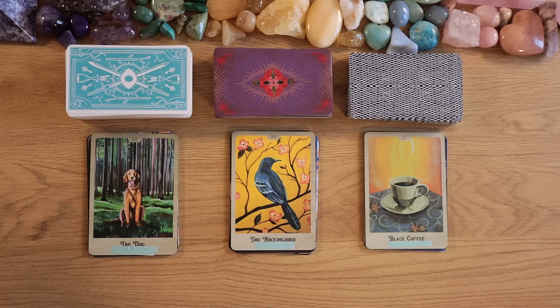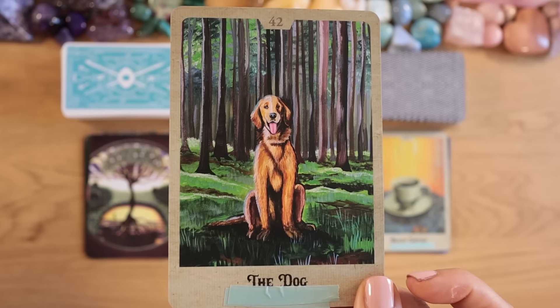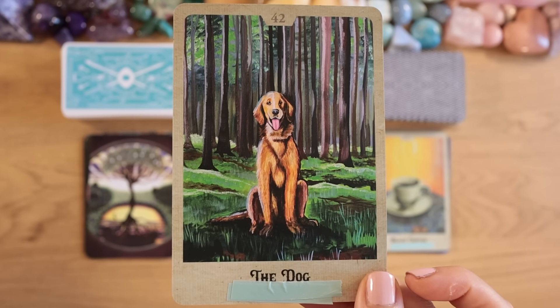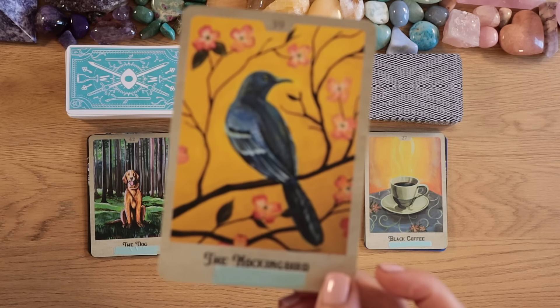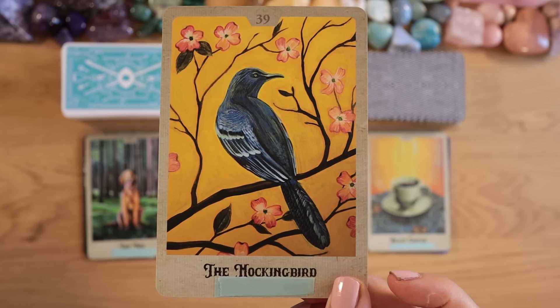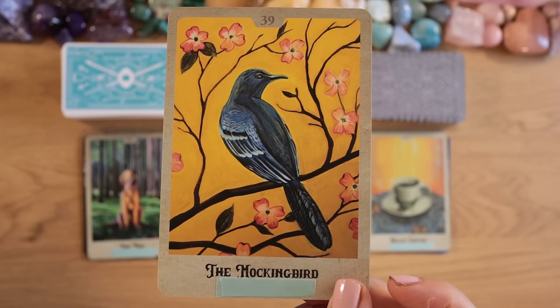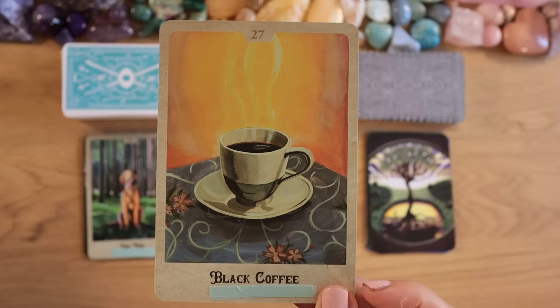Back to today's reading: the one thing the universe is trying to fix for you now. I have prepared three different paths with oracle cards — the one you feel most drawn to will be your reading today. As always, we're also using different tarot decks in each pile. Pile one has the dog, pile two has the mockingbird, and pile three has black coffee.